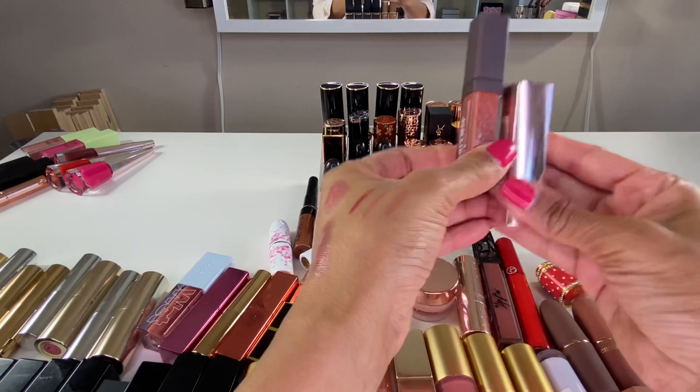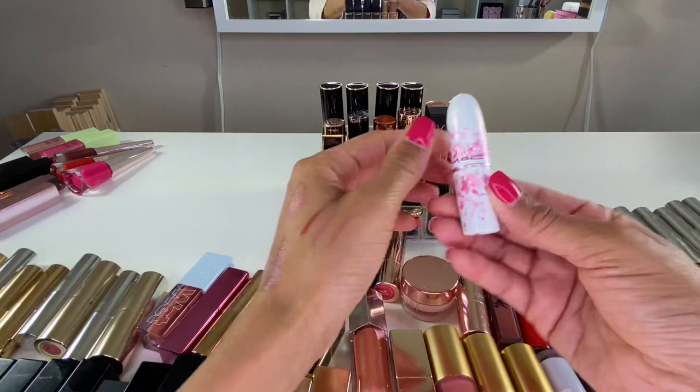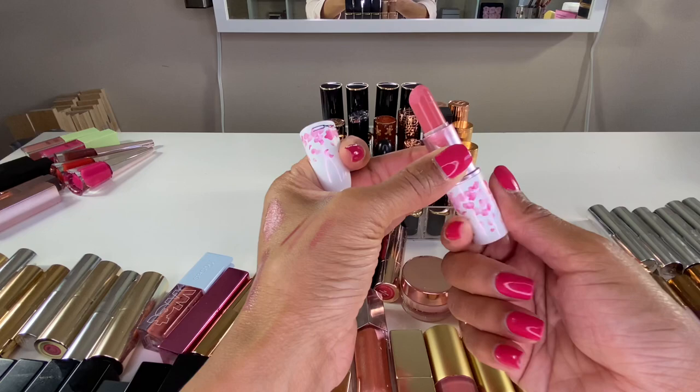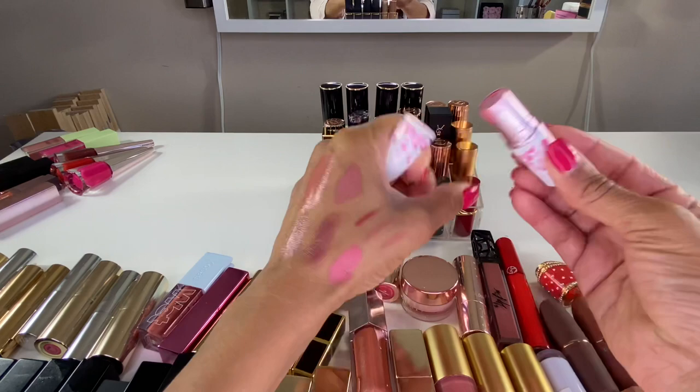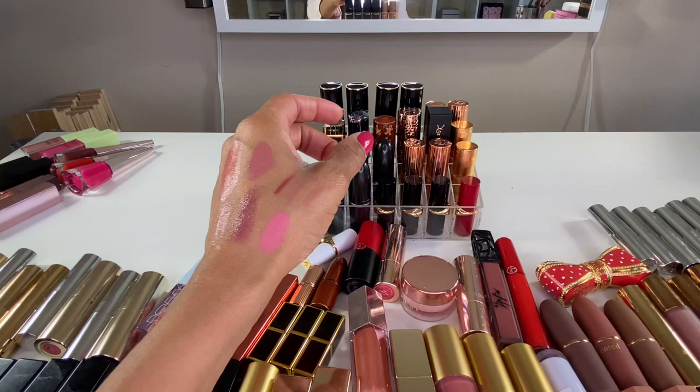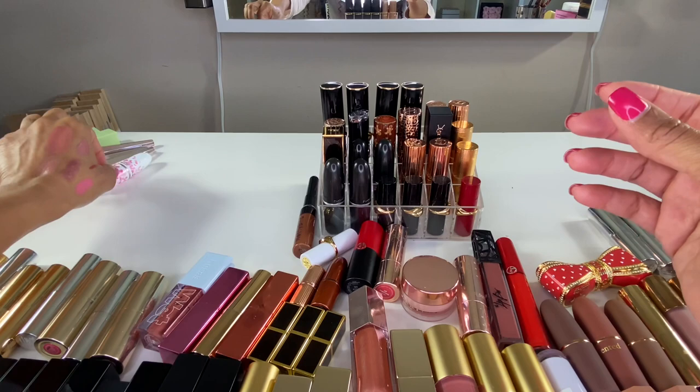This is a MAC lipstick in the shade High Fruit Teeth — it's a limited edition color, a cool-toned pink. It's really pretty but I don't really wear it, so I'm going to declutter it. Actually, Emma wears this more than I do around the house — so I'm going to keep it for her because she actually likes to play in this lipstick. Technically I'm decluttering it, but I'm keeping it for her.